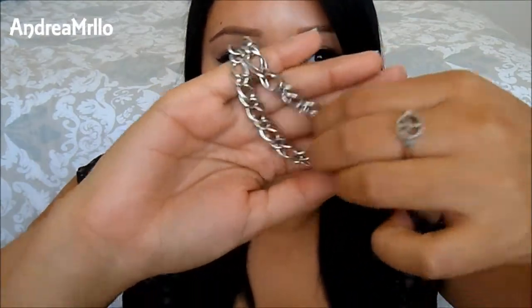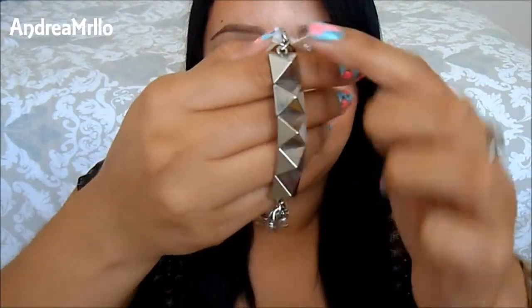It has like two chains on the side, the little pyramids and then the chains. I just love it.